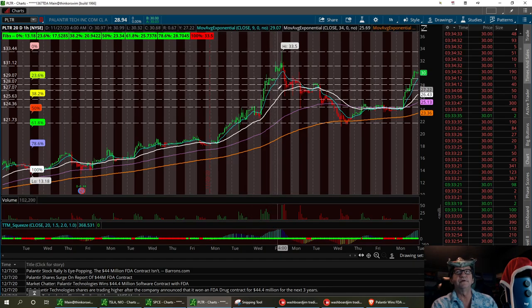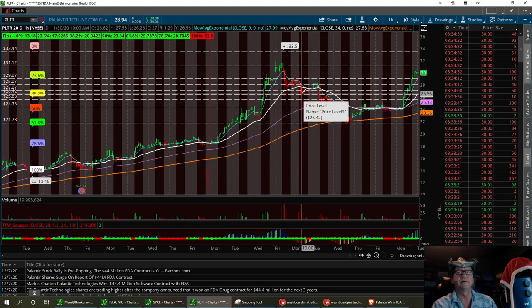I'm thinking we've got three different support levels I want to see hold, and maybe one right down here for a strong buy. That's going to be right around $26.42, because of this peak right here and this pullback right here.